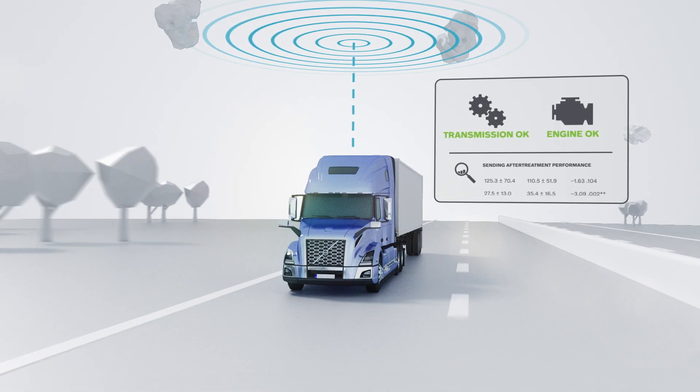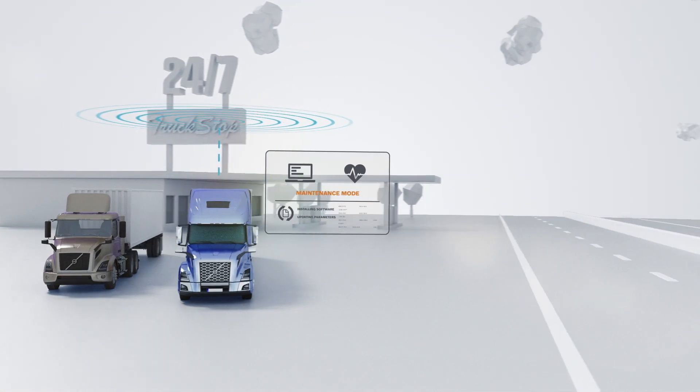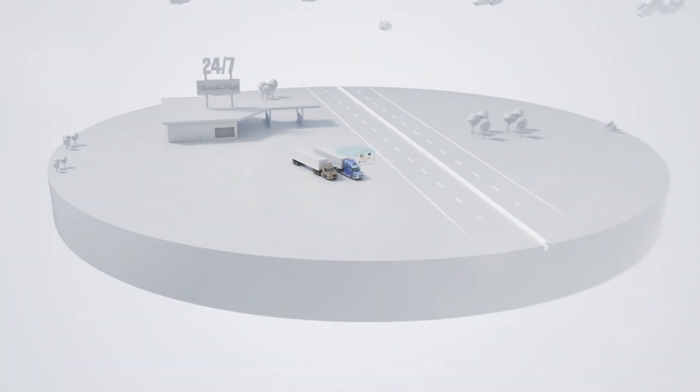We turn that data into smart decisions to keep you on the road. Enhanced connectivity allows data to flow to the truck as well, making software and parameter updates simple through MIMOPE programming.